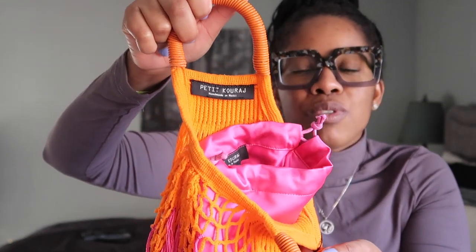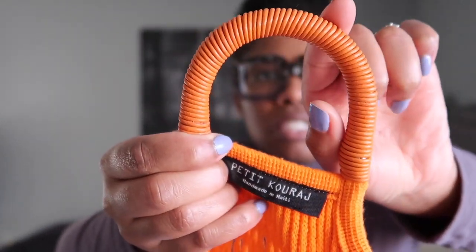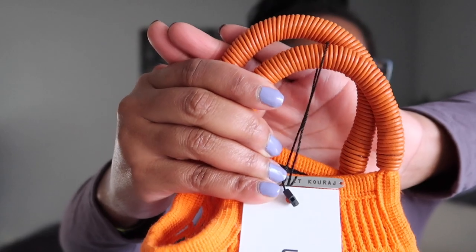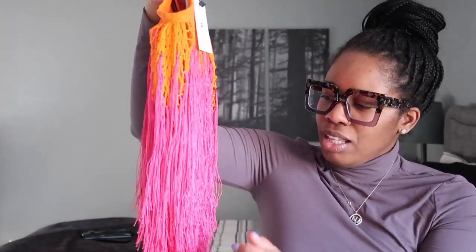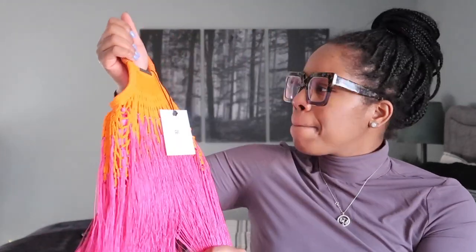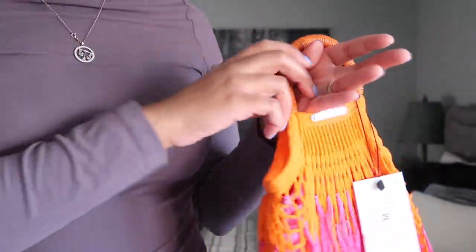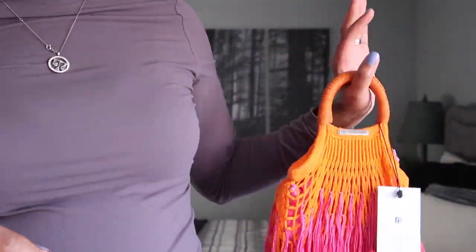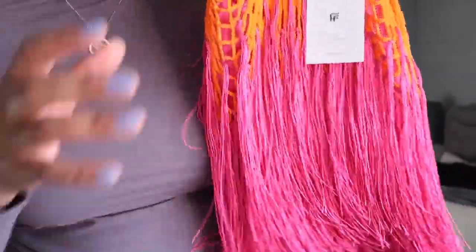Petite Garage, handmade in Haiti. Do you guys see the detail on this handle? Oh my god, I am like — this is beautiful. I cannot wait to wear this bag. My favorite part is the fringing. It does come with a strap.